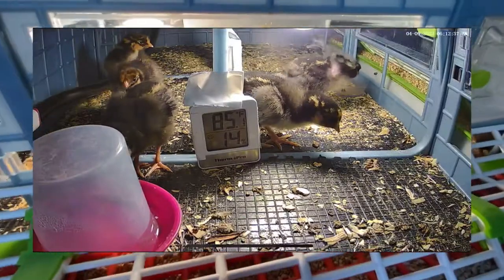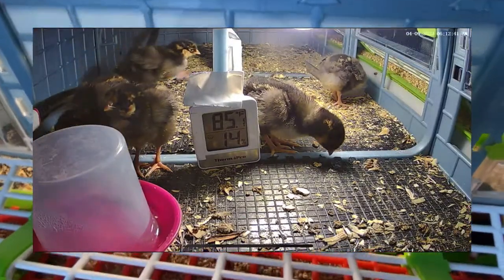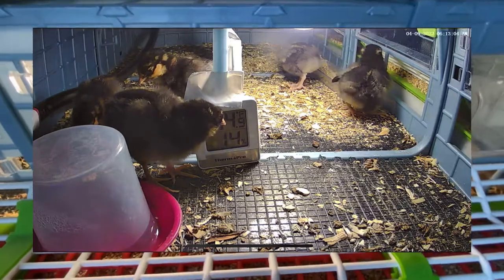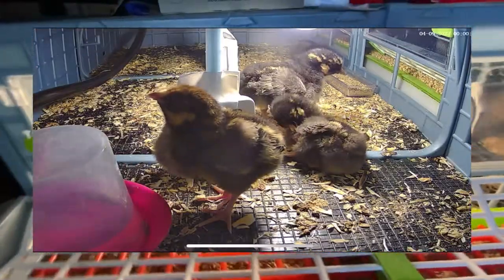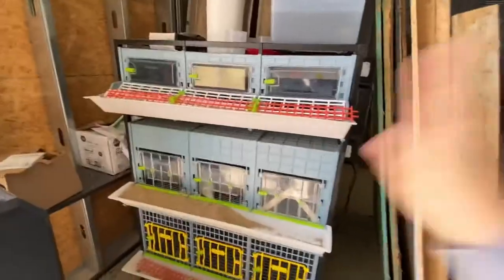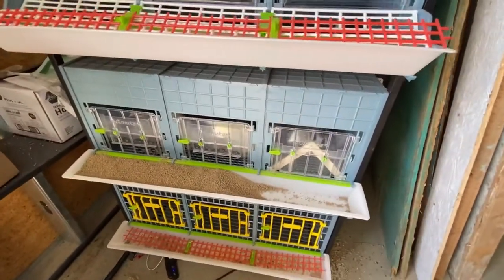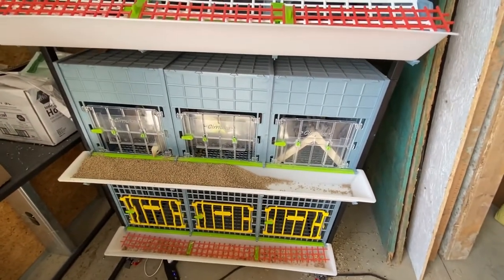I can always see what the temperature is without having to come out to the workshop — from the comfort of my bed I can see what temperature it is and how they're doing, whether they're sleeping, eating, drinking. I am getting ready to order maybe another layer and start my next one. I'm just super excited to have discovered this system. Once you go Hatching Time, you can never ever go back. Thank you so much for this amazing system.